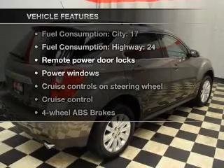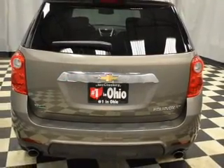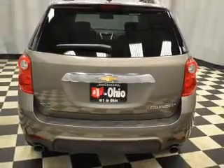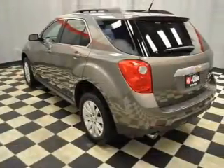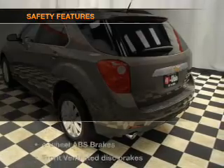With these notable features, you won't want to miss out on the opportunity to own this amazing ride: air conditioning, power door locks, power windows, power steering, cruise control, power mirrors, an alarm system, and an AM/FM stereo with a CD player.